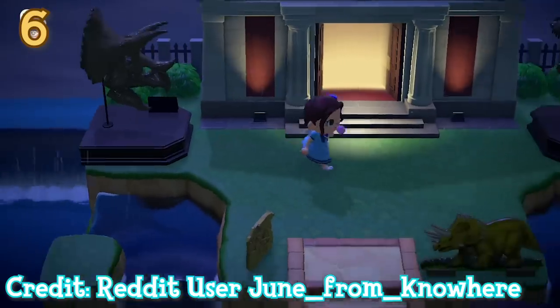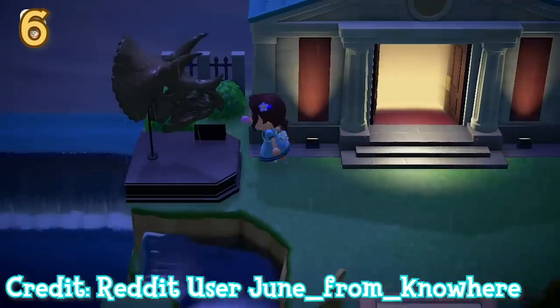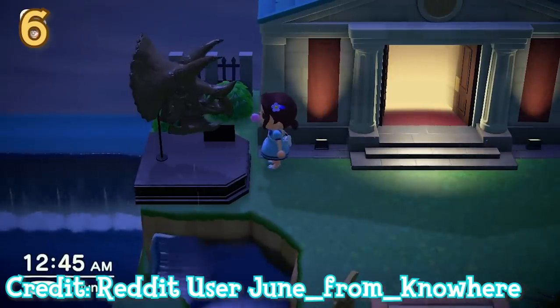Outside of the museum now, but still related, some of the fossils when displayed on the island will move when you interact with them. Unfortunately, they don't go full Night at the Museum and start running around though.